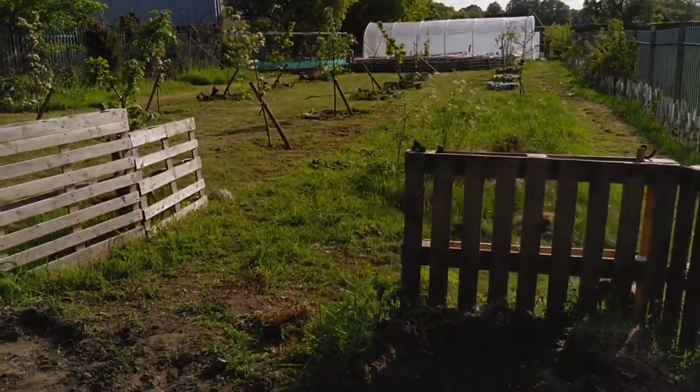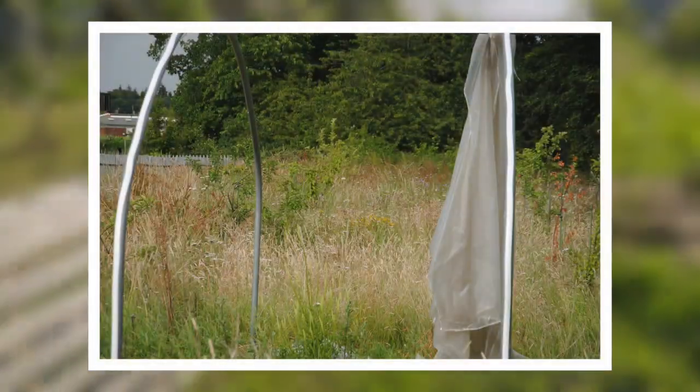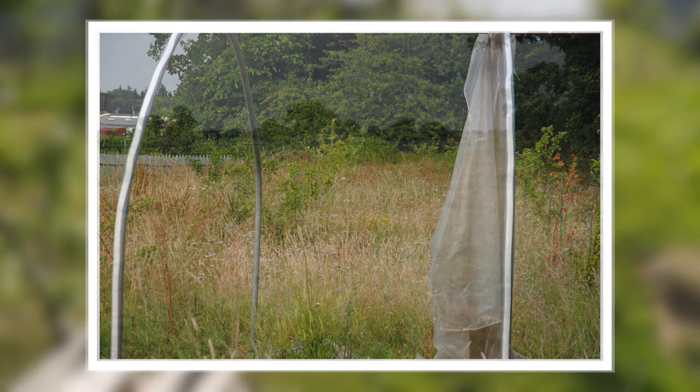Up ahead here is the orchard area. On your screens you should see what this area used to look like before the Papillon project came to help this school.